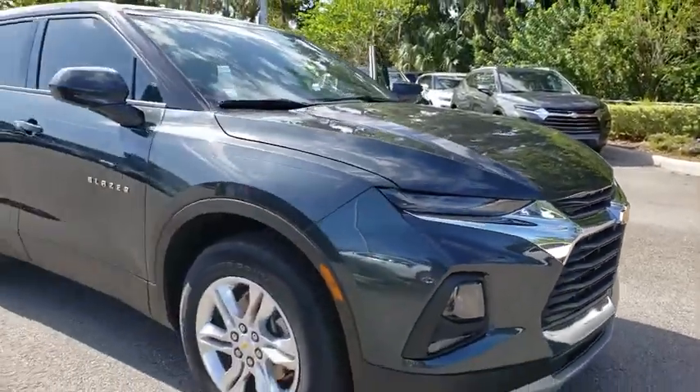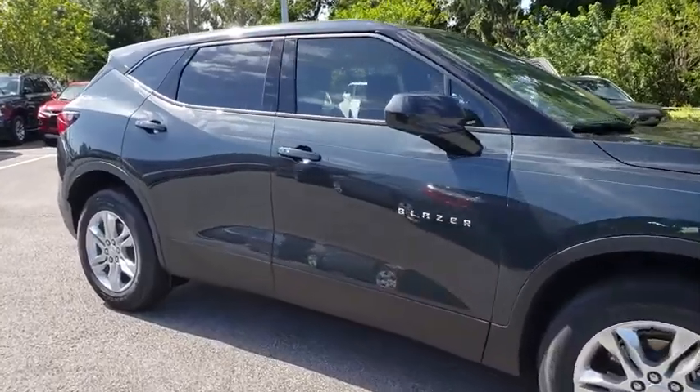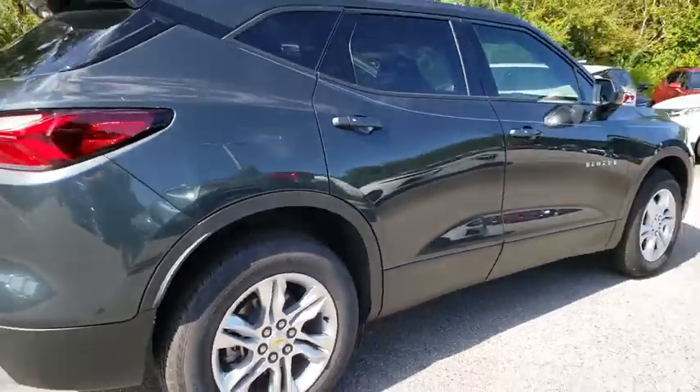We are pleased to show you the 2019 Chevrolet Blazer. The Chevrolet Blazer is fun to drive around town, comfortable to ride in, and decently capable off-road. Here are some of this vehicle's great options.